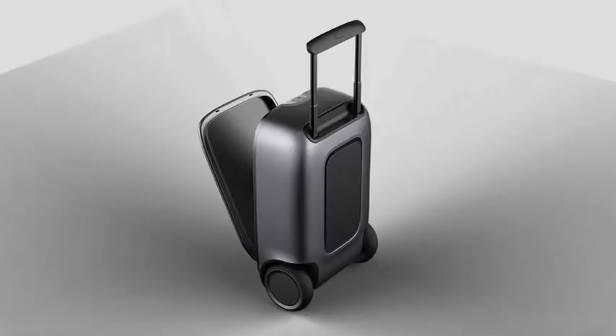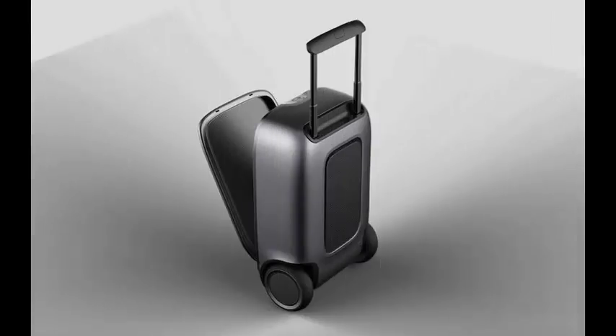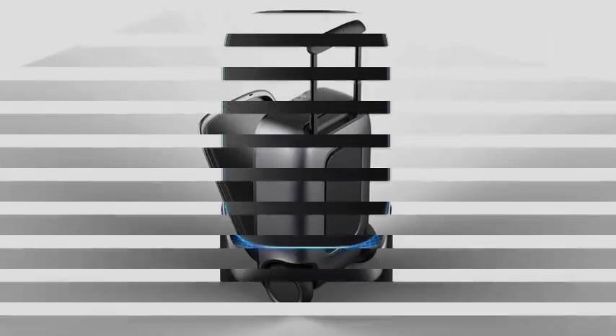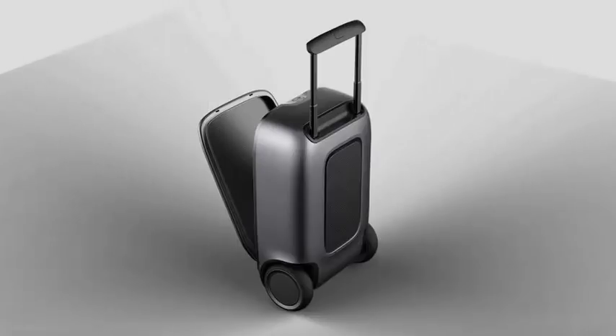The robots will be part of LG's new Chloe range — the new brand for all its robot products. From left to right in the image at the top of the page, there is the Chloe service robot, which has a built-in sliding tray and will distribute food and drinks in hotels and airports. Next is the Chloe gatekeeper robot, which will transport luggage and can also handle express check-in and check-out services.